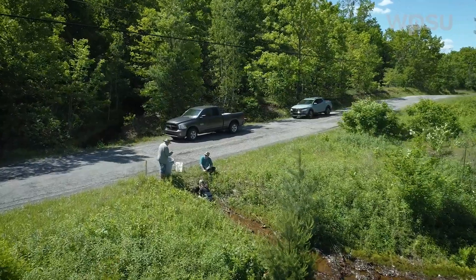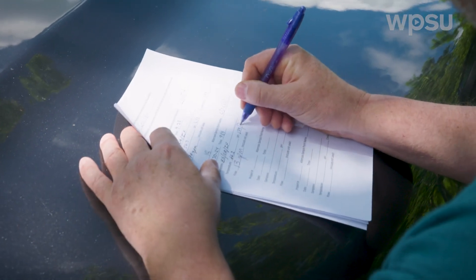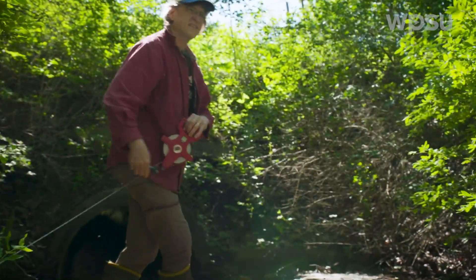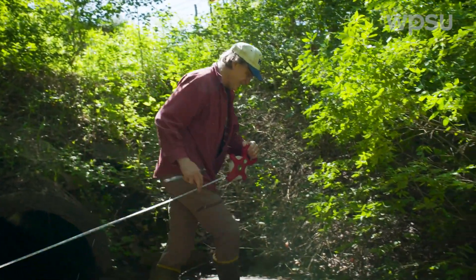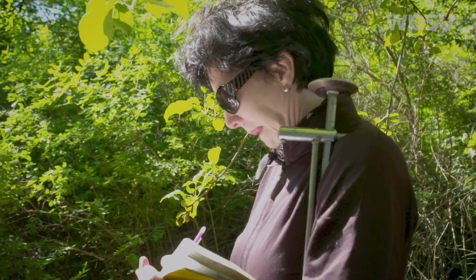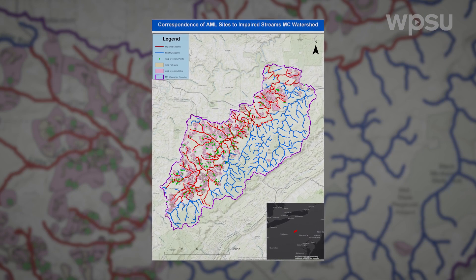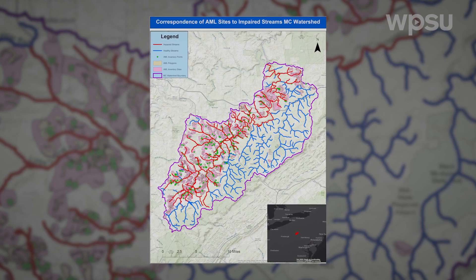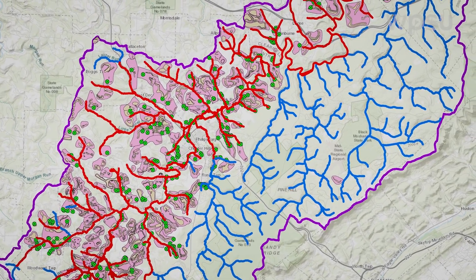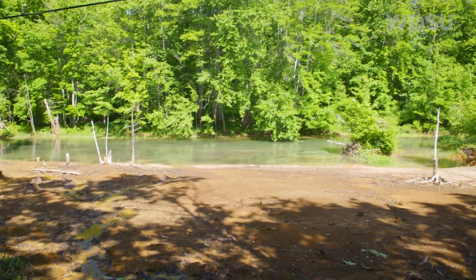Starting at ground zero, you have to identify all your discharges, identify the volume and concentration of your discharges, and decide which ones to treat that will do the most good. Looking at Moshannon Creek tributaries like the veins of a leaf, you can see that the area to the west is adversely affected by acid mine drainage. The data gathered will help identify where to target future cleanup efforts.